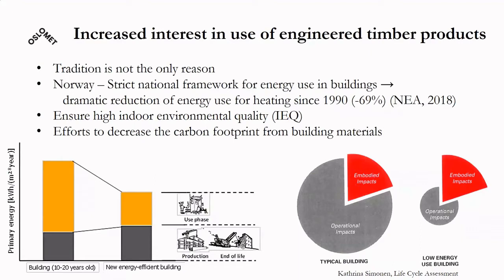Apart from tradition, there is an increase in the use of engineered timber products, in particular the last decade. It is not only due to tradition, but also due to the fact that in Norway, due to the strict national framework for energy use in buildings, the country has achieved a dramatic reduction of energy use for heating since the 90s. The two challenges and goals nowadays are to ensure high indoor environmental quality in highly insulated and airtight building envelopes, and to proceed further with the decarbonization of the building sector, which in new energy-efficient buildings is strongly related to the embodied energy and embodied emissions in the building materials.